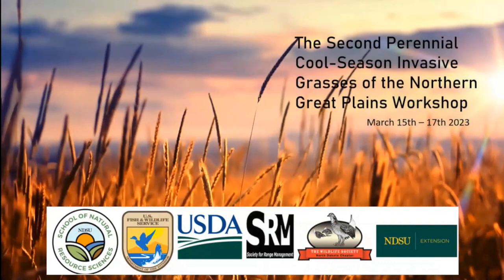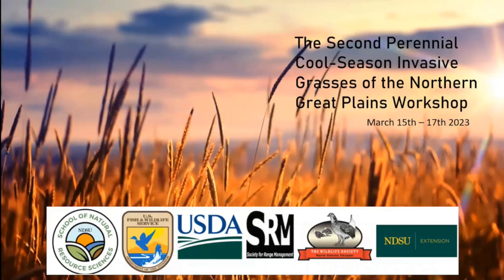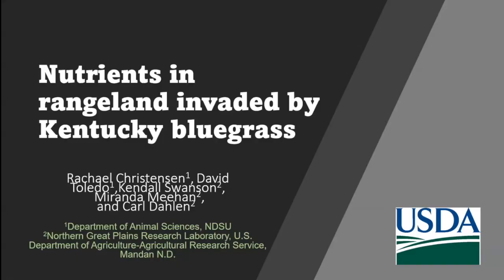We're going to get started for the second half of the morning session. Our first speaker is Dr. Christensen, a research animal scientist at the ARS station, Northern Great Plains Research Laboratory in Mandan. Dr. Christensen works with a multidisciplinary team of scientists to develop agricultural management practices for the Great Plains.